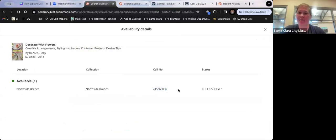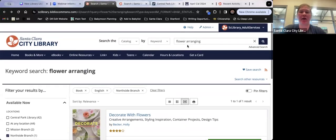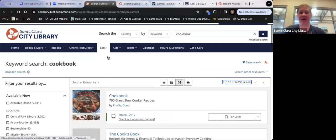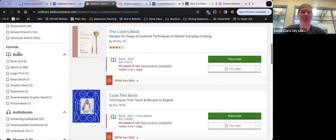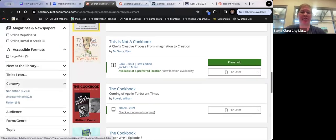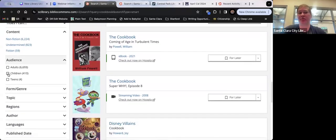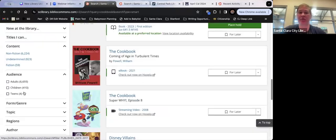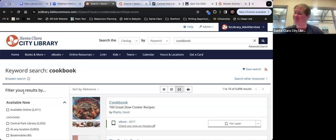The call number shown in the catalog is how you find books in the library — books are in order by call number and there's signage around the library. You can always ask a staff member for help. If you want a cookbook, for example, you can filter by format, audience (like children's cookbooks), or publication year — so if you only want cookbooks from 2024, these filters can be very useful for narrowing things down.